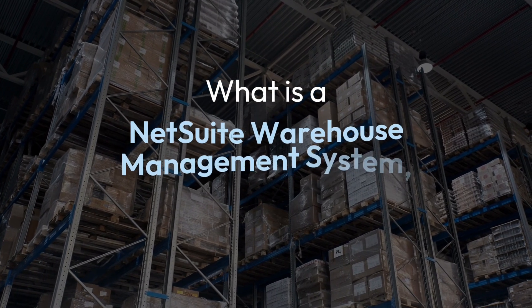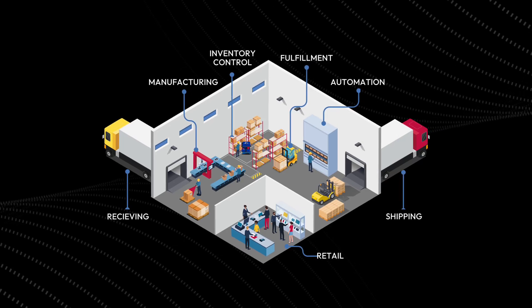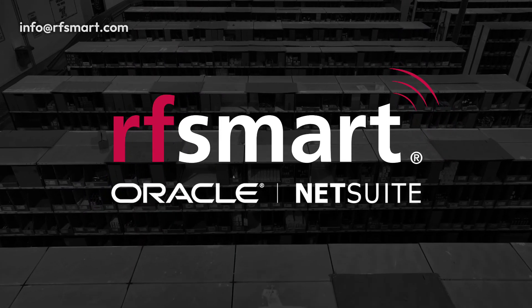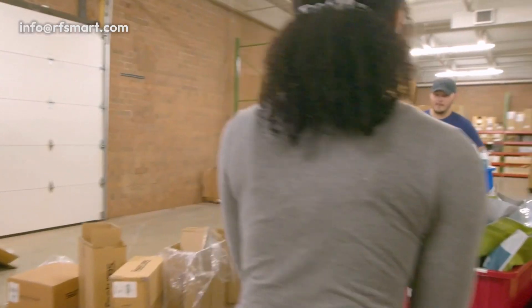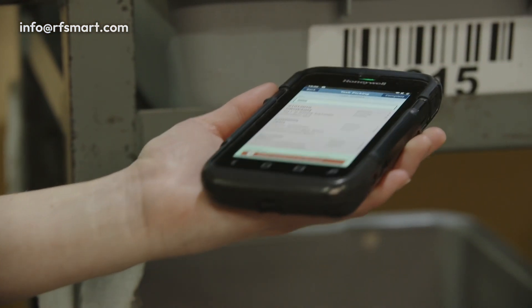What is a NetSuite Warehouse Management System, or WMS? A highly functional warehouse management software, like RFSMART's WMS for NetSuite, eliminates manual tasks and guides your staff through day-to-day warehouse operations, all directly from mobile barcode scanners.